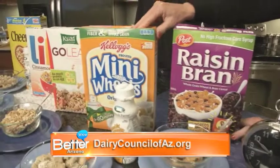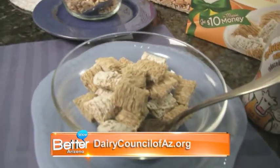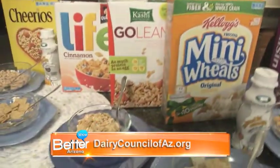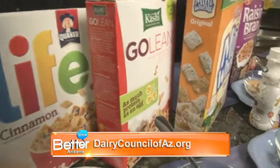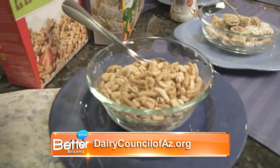Mini Wheats — you see a little sugar on the top of this one, but it again is high in fiber. Less than 25% of the calories are from sugar. And with all these cereals, if you have one that's high in sugar, mix it with something lower in sugar — that keeps the total calories down, but you get the taste of all the cereals. This Go Lean cereal is lower in sugar and has 10 grams of fiber. Less than 25% of the calories from sugar.